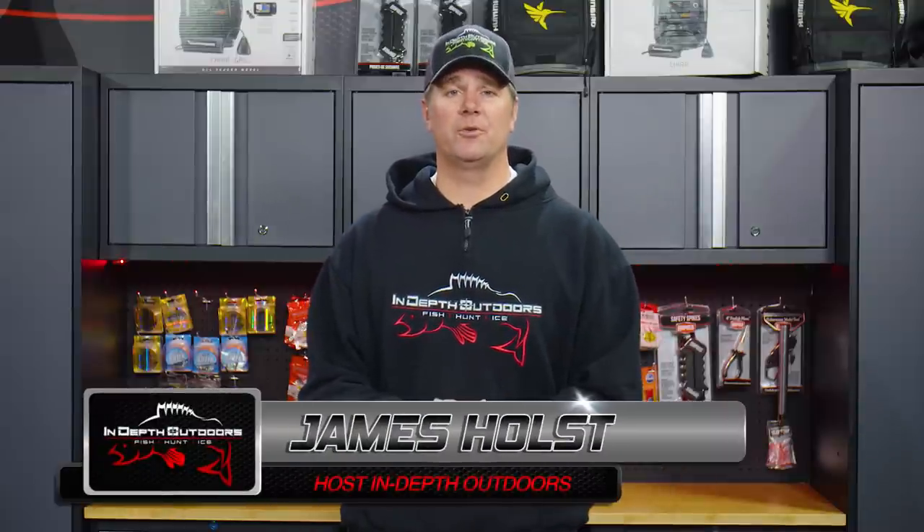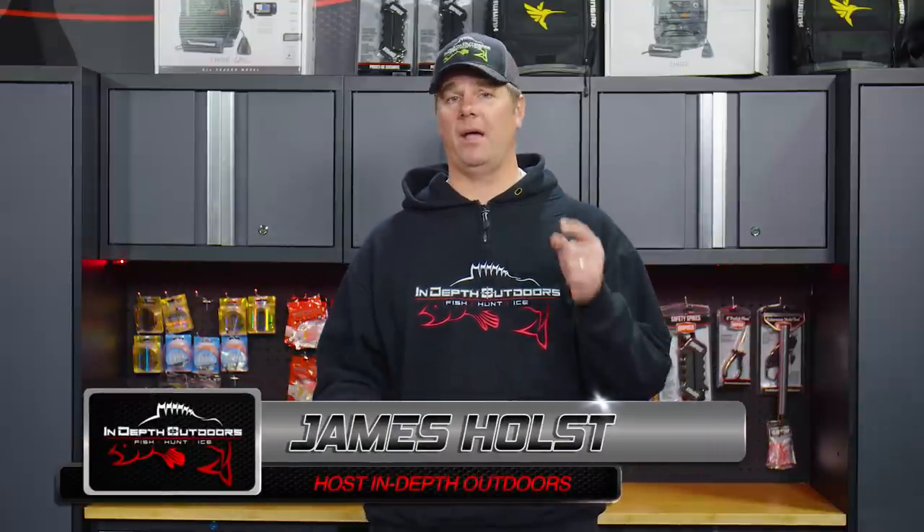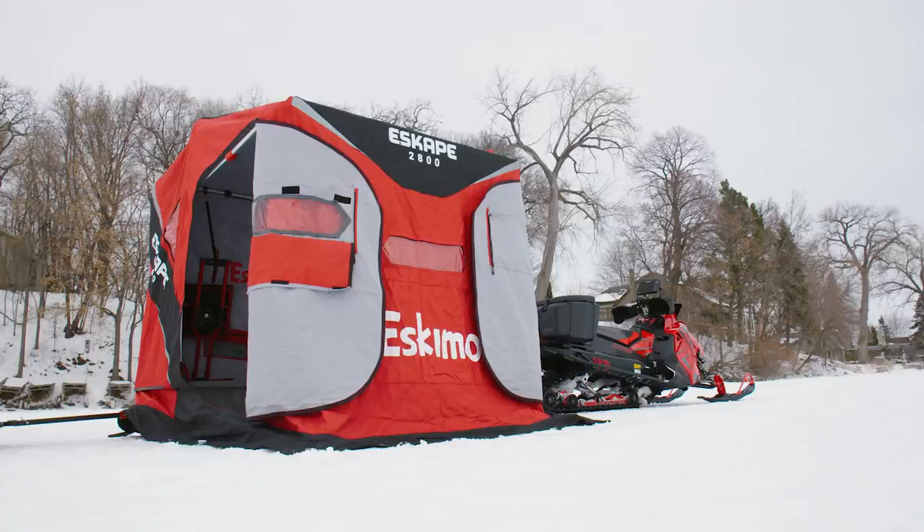Hey everybody, James Holst here with In-Depth Outdoors. It's giveaway time. We've got a heck of a prize here today for everyone. We're giving away with Eskimo a 2800 Escape — that's the side entry door ice house that's new this season for the Eskimo brand.